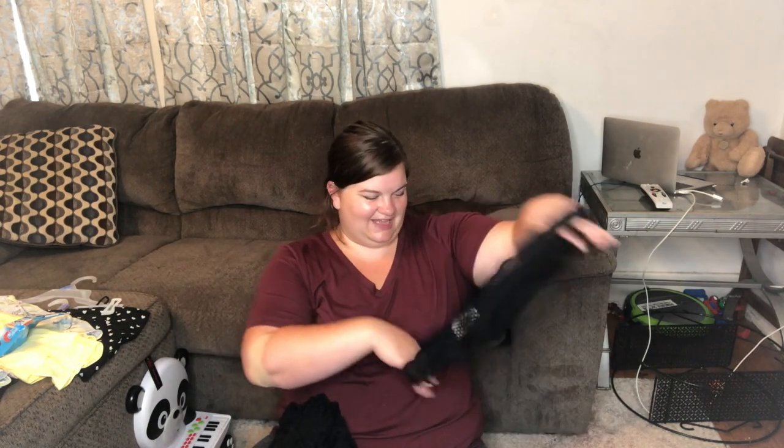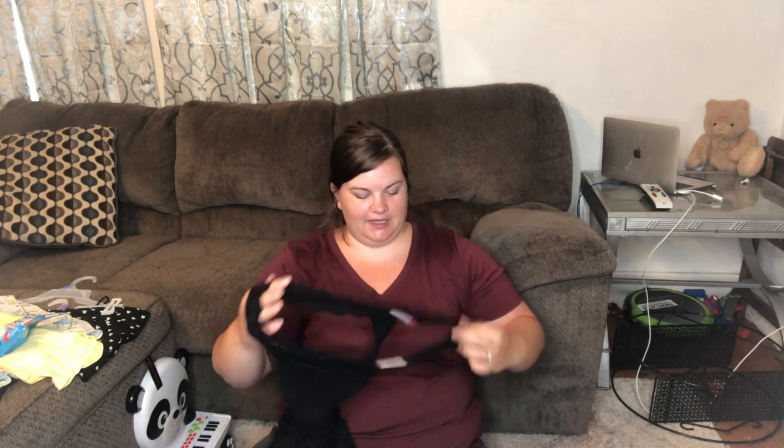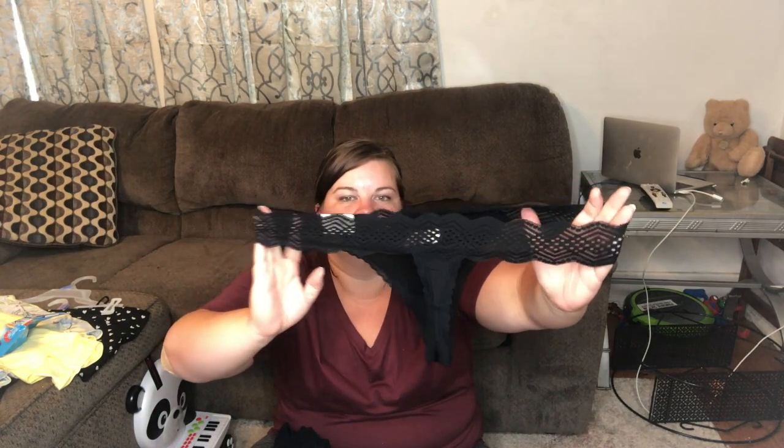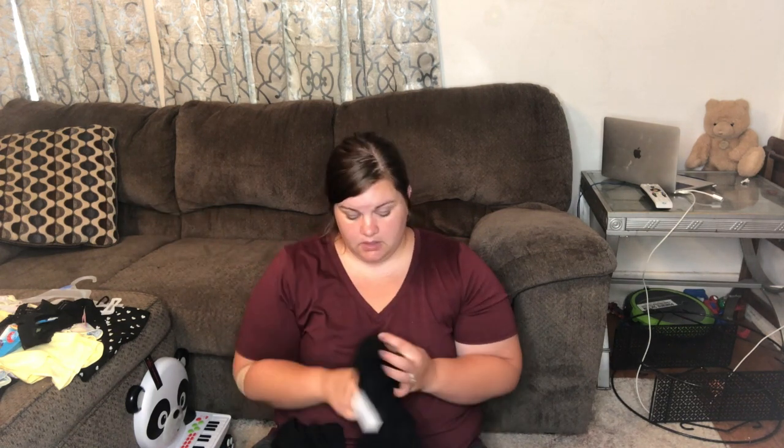Oh, I almost forgot — I bought a little thong here. I love these; I've got a couple of them now. This one is in a 3X. They're super comfy, kind of a silky fabric, very stretchy. This is what the back looks like — I want to say they're about $2.50. I'll try to link everything below. It looks like they might be phasing them out since stock is very limited, but I'll link them or you can head to Walmart and have a look.